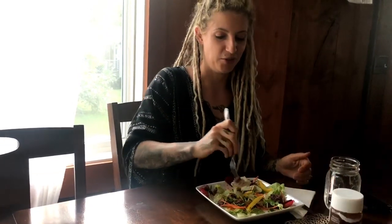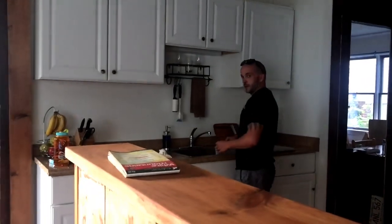Thanks for the salad, Liz. A-plus. You're welcome, Evan. Thanks, Luke. No problem, Evan.